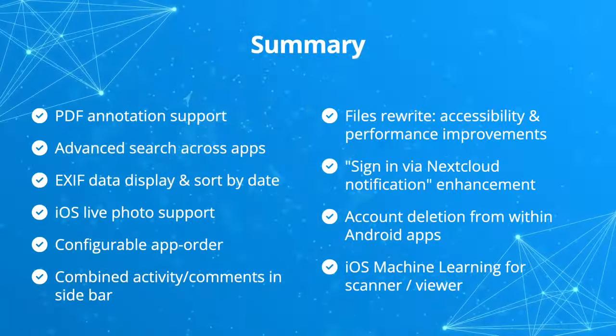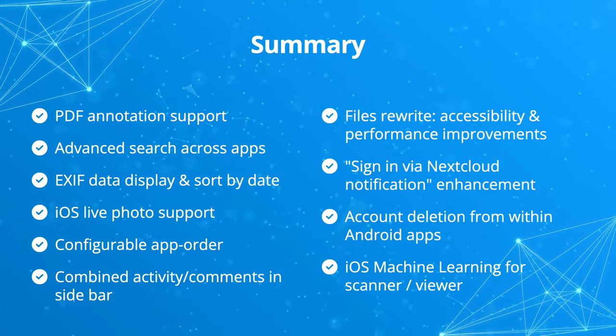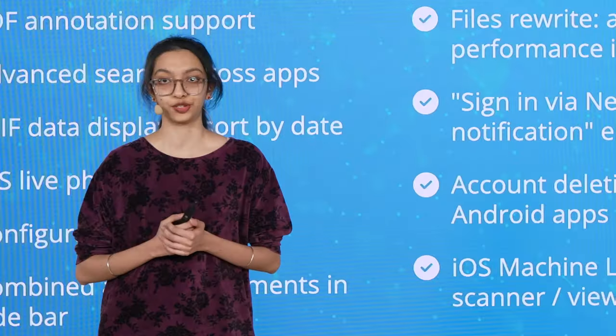As you can see, Nextcloud files is designed to make the life of users like Christine easier, helping them to accomplish their tasks quickly and efficiently. For a quick recap, Nextcloud Hub 7 brings many improvements, like a changeable app order, PDF annotations, and the advanced search.